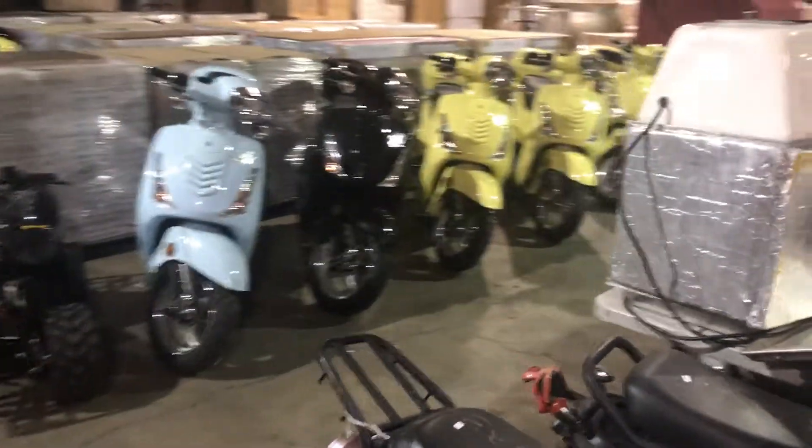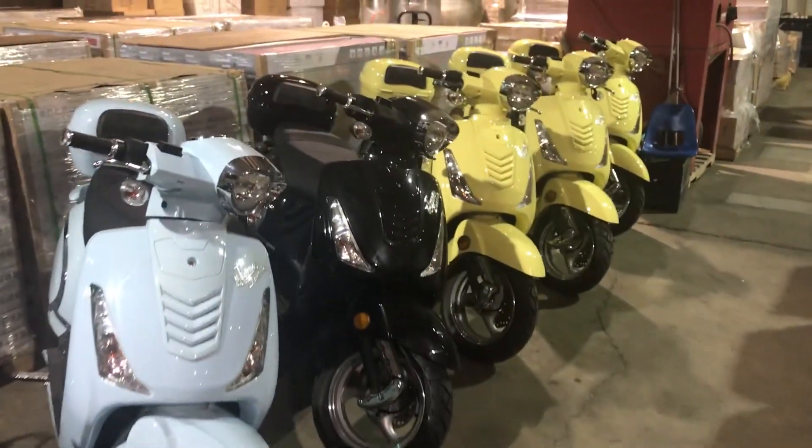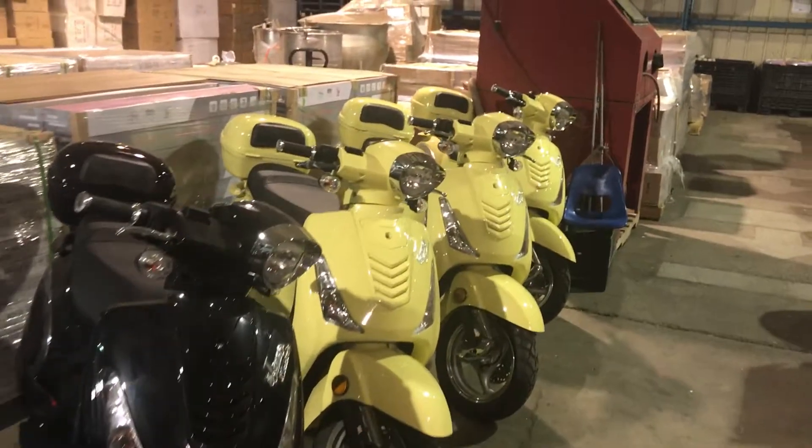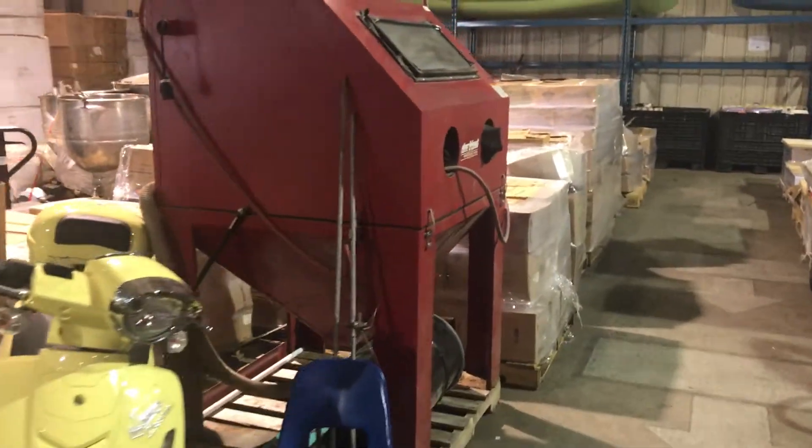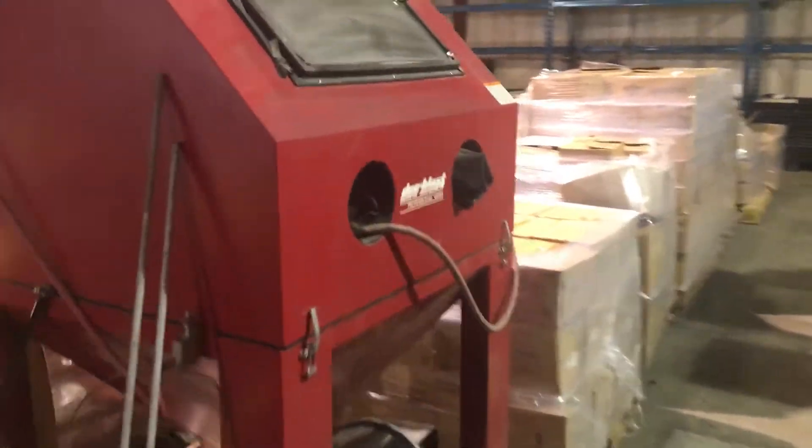You've seen the hot tubs already. Look at all these scooters — they're brand new. Canoes, kayaks. Little sandblasting cabinet.